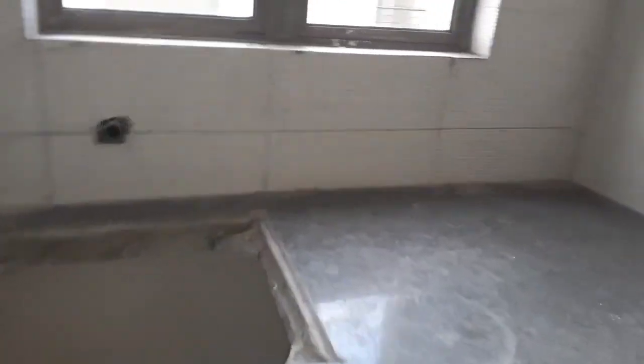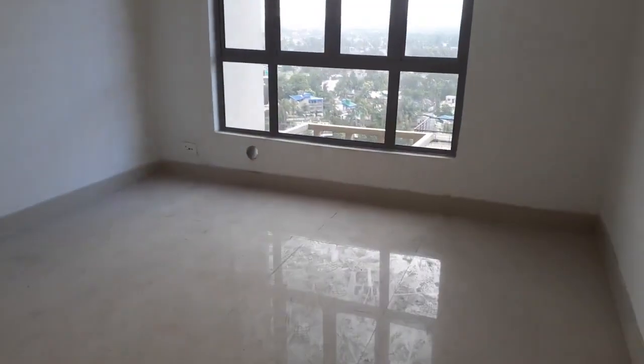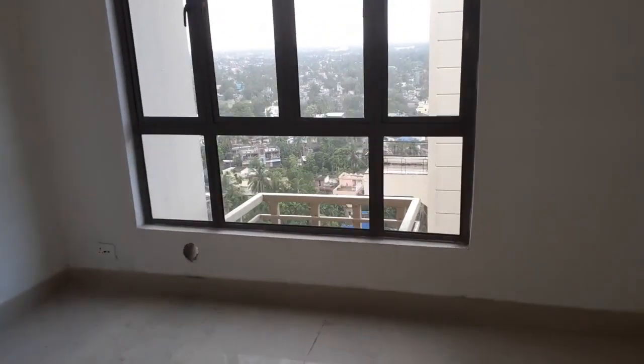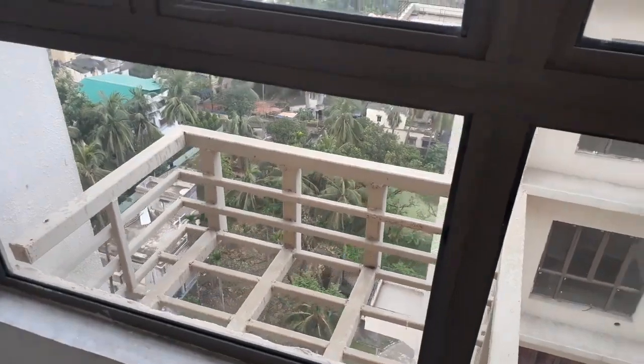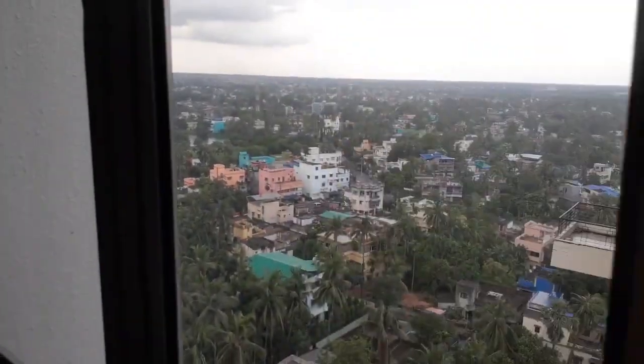This is the black granite countertop with space for a stainless sink and a big size French window. Just adjacent to that is the first bedroom. The size of the bedroom is approximately 11 by 11 feet, with a huge French style window, space for your AC unit, and a beautiful outside view from the window.